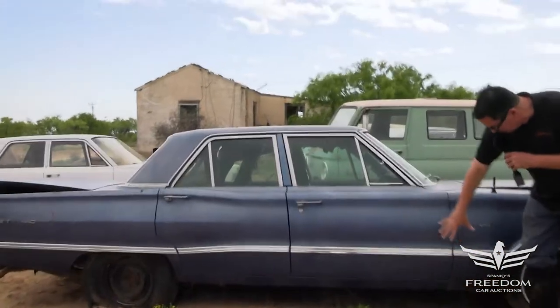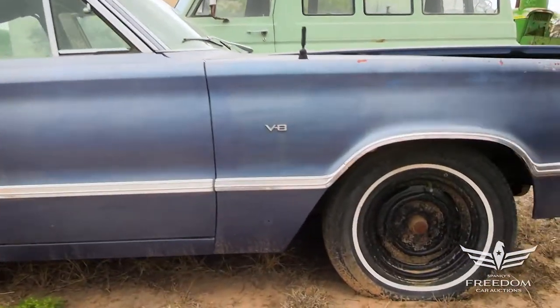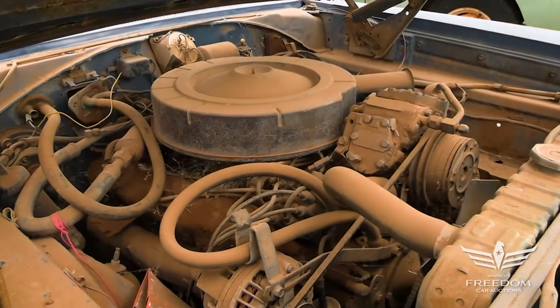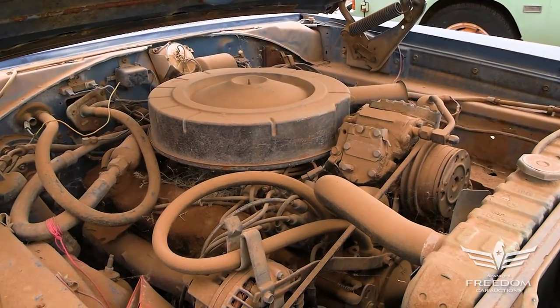We can see it looks to be very, very straight and clean. The fender emblem says V8, so we look under the hood to find this is the 383 with a two-barrel. This is the G-code with about 290 horsepower.